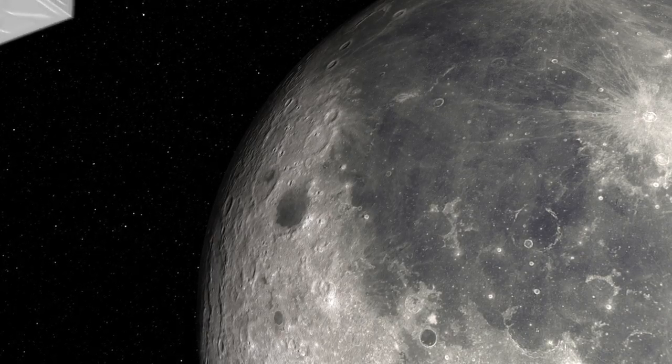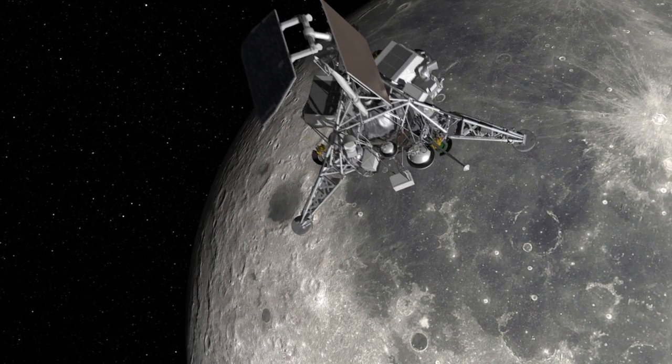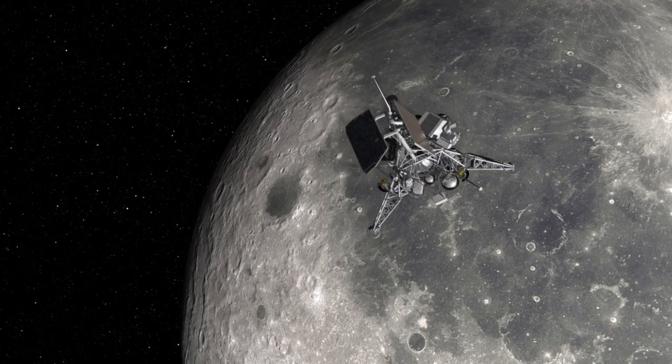Sixty-three hours after launch, Surveyor 1 was only 1,000 miles away from the moon, with speed increasing as the moon's gravitational attraction beckoned.